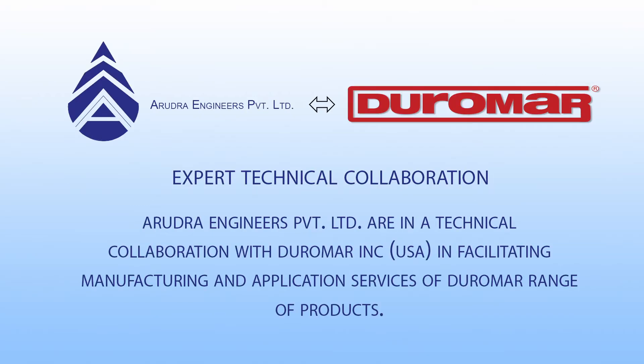Arutra Engineers Private Limited are in technical collaboration with Duromar, facilitating manufacturing and application services of the Duromar range of products.